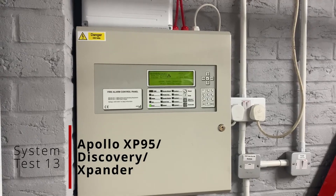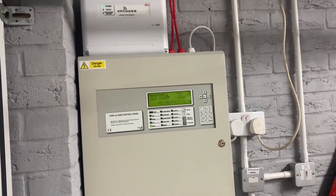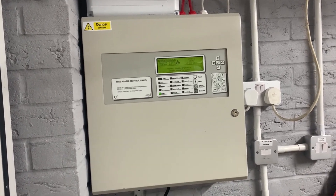Hello everyone, welcome back to another system test video. Today I'm going to be showing you all the stuff that has changed, firstly in the garage, because there's been quite a lot of changes since the last test which was in March of this year.